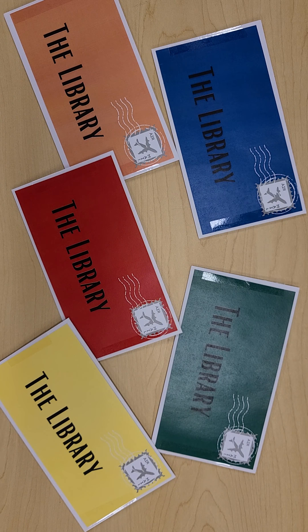We got some letters in the mail. I wonder who they're from. We have five envelopes: blue, green, orange, red, and yellow, and each one is from a new friend. Let's find out who sent them. This is called Lovely Letters in the Mail.